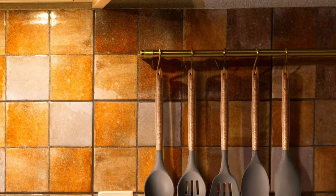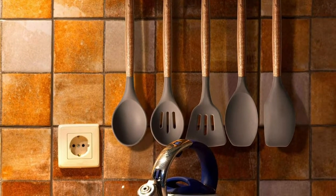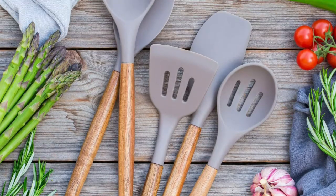Best quality material chosen that would last a lifetime, carefully crafted with highest standard silicone and natural acacia hardwood handle. By using top-graded material, our utensils set provides perfect balanced weight — it's easy to grip and very practical for cooking.